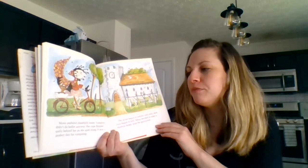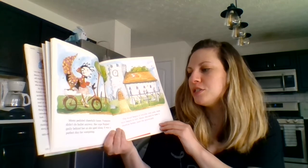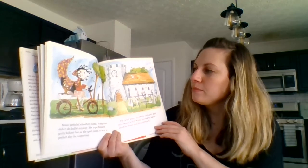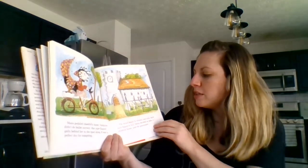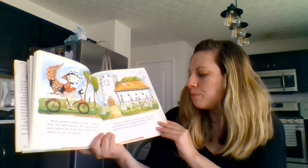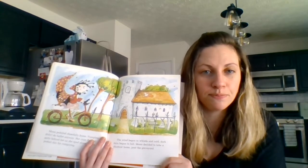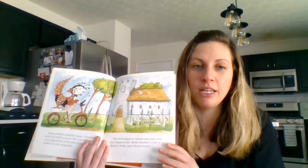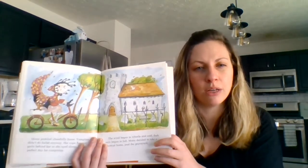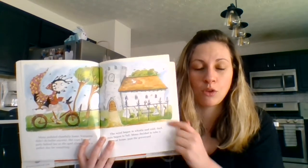Mona pedaled cheerfully home. Vampires didn't do ballet anyway. Her cape flapped gaily behind her as she sped along — it was a perfect day for vampiring. The wind began to whistle and cold, dark rain began to fall. Mona decided to take a shortcut home past the graveyard. What started happening outside? It started raining. Where is Mona now? She's going through the graveyard.